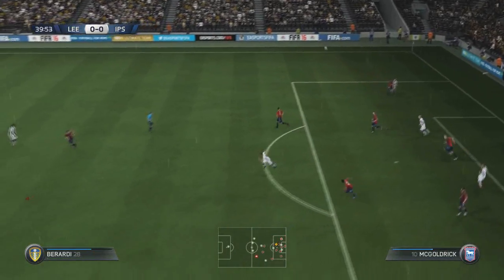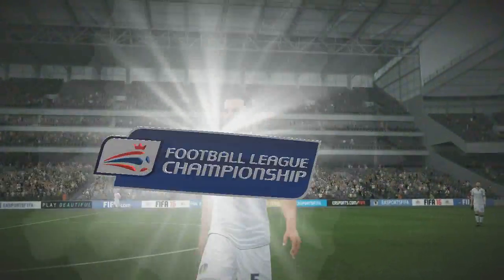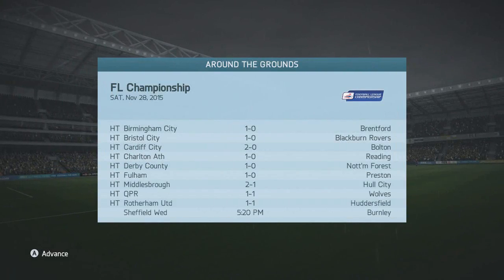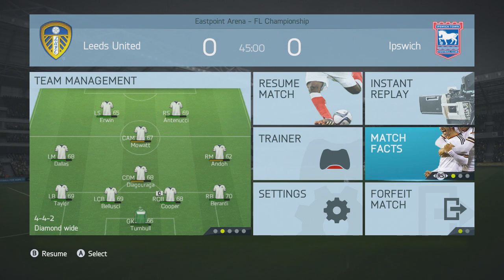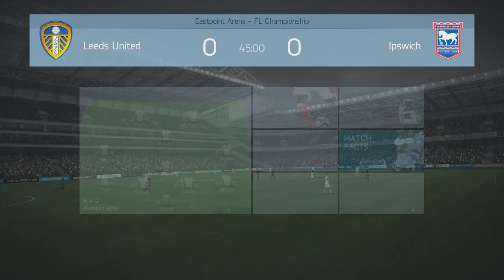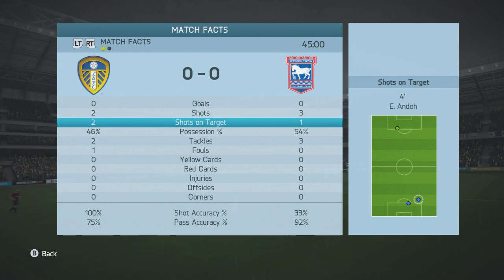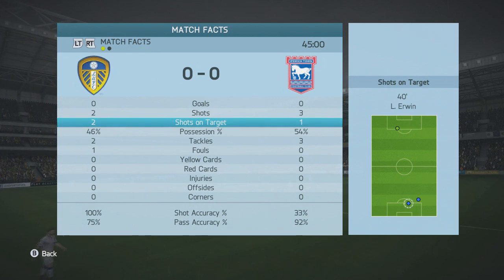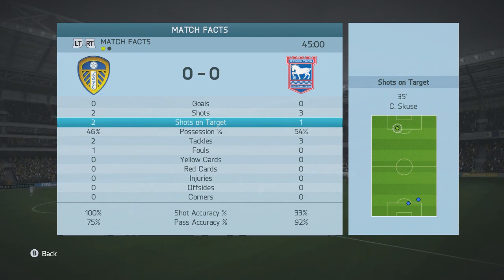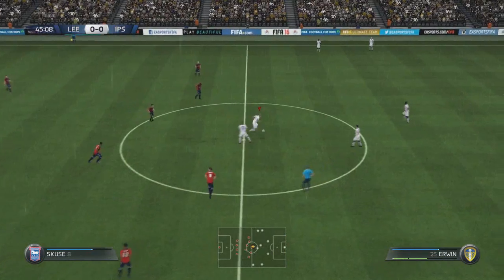Oh, what a save. Nil-nil at half time. Sorry, I didn't say as the ref blew his whistle, but here are the stats: two shots, two on target for me; they've had three shots, one on target. But apart from that one shot there's been nothing really, so it's been a very dull first half.